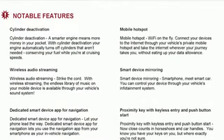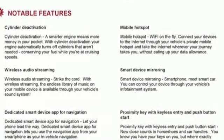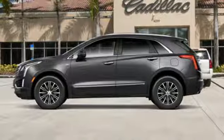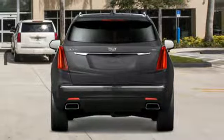Automatic transmission, gas pressurized shocks, Bluetooth streaming audio, power tilt-down heated mirrors, front heated leather bucket seats.